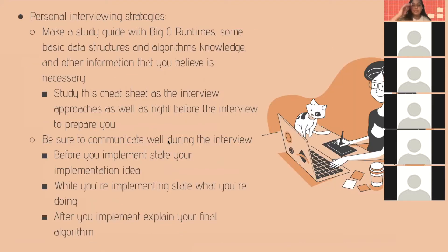For interviewing, my personal strategies include making a study guide with Big O runtime, basic data structures and algorithms knowledge, and other information you believe is necessary. Study this cheat sheet as the interview approaches, as well as right before the interview to prepare yourself.